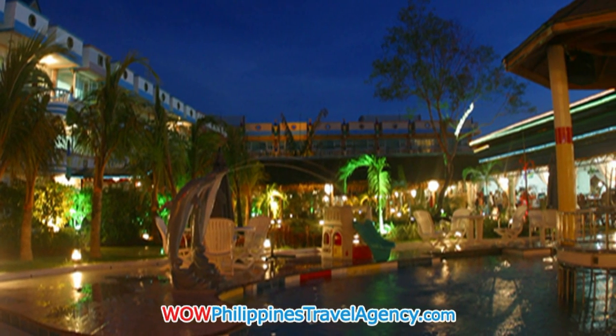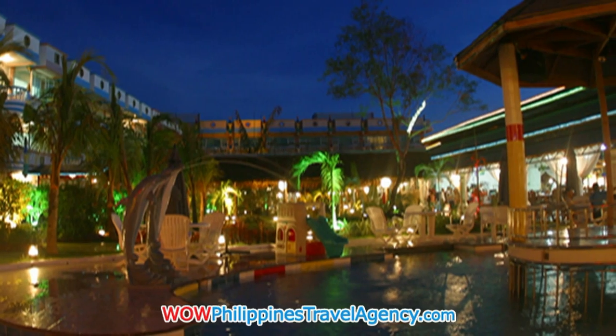It's an all-inclusive resort, so everything you need is right here. Here you see how beautiful it's set up at night. There's a beautiful restaurant within the resort.